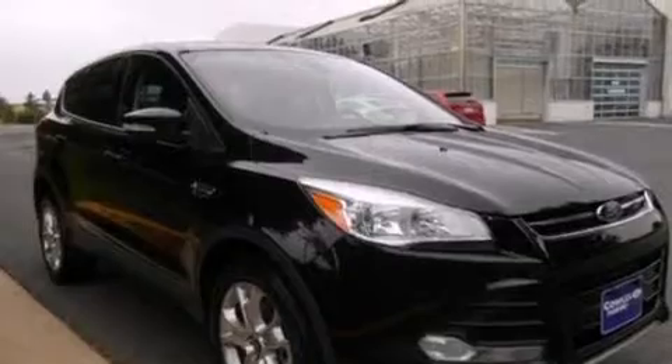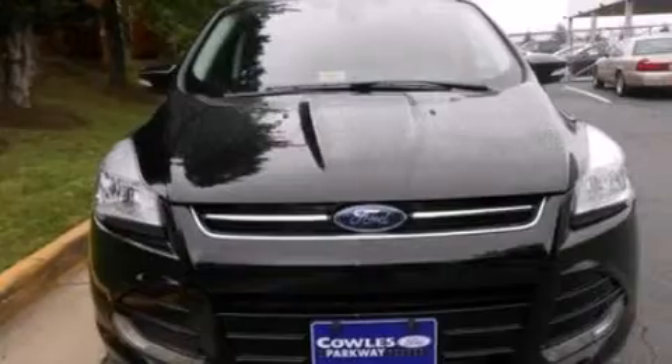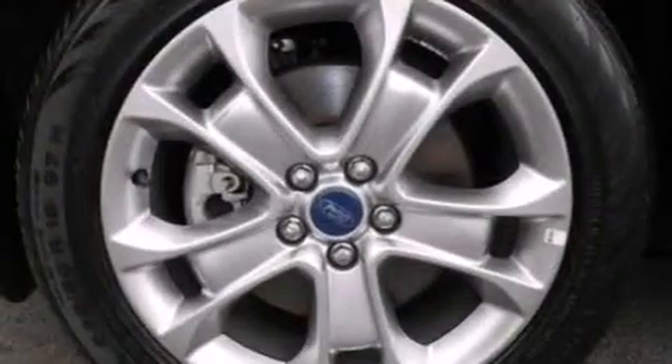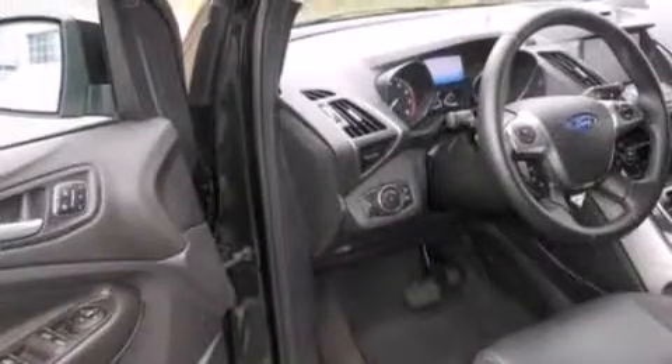The following features are also included: a low-tire pressure indicator, memory settings for the driver's seat positions so you can recall your favorite position with the push of one button, cruise control, and leather seats.